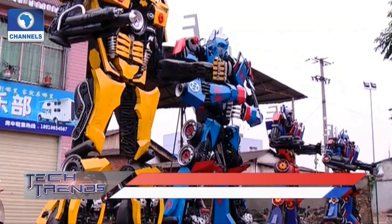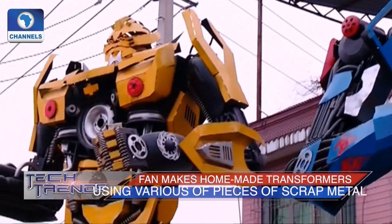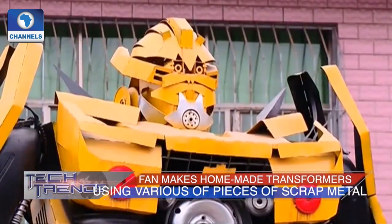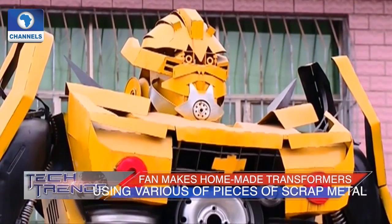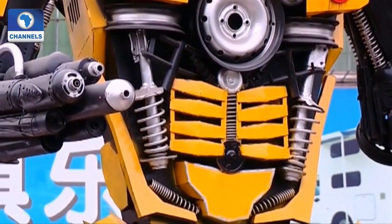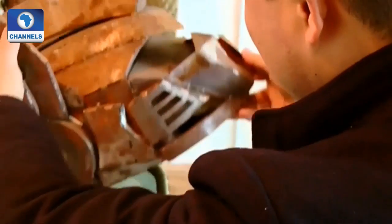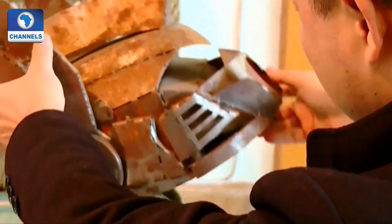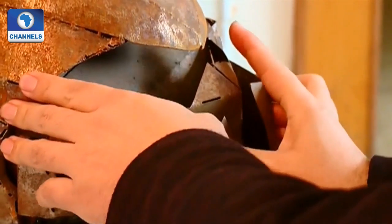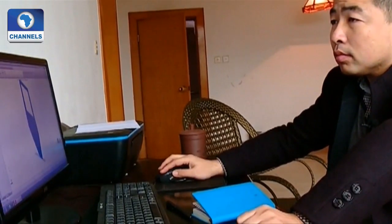A Transformers fan has turned scrap metal into colorful homemade Transformers in the city of Chongyang in southwest China's Guizhou province. Ho Jianggong, a self-confessed fan of the Transformers TV series and movies, recently displayed four of his creations on a city street. After watching the animated TV series in the 1980s, he started collecting all kinds of Transformers.